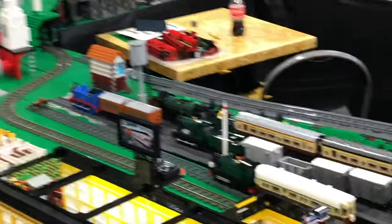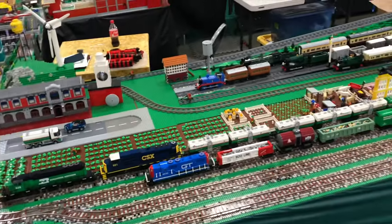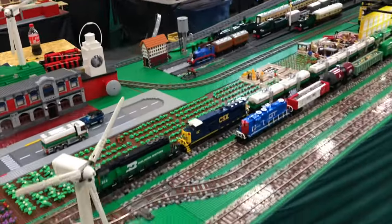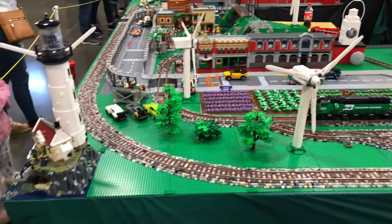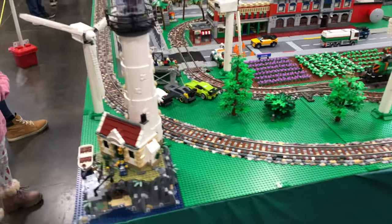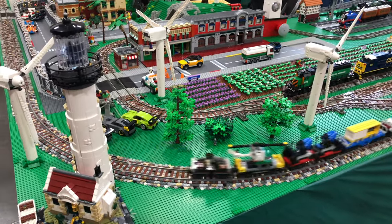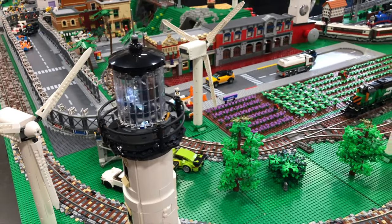I think that pretty much takes us to the end of this modular layout. Sorry about the jiggling of the handheld camera — I lost my other camera due to incompetence on my part; learning curve, I guess you could call it. So, one last corner feature: we've got a nice little lighthouse with a house for the tender of the lighthouse, and you can see it rotating around. See the lighthouse light itself — how cool is that? Very nice.